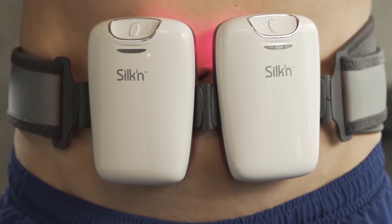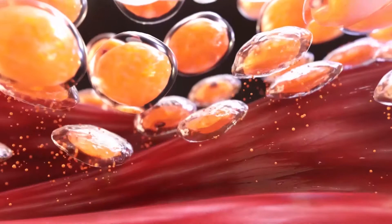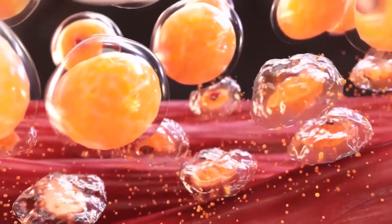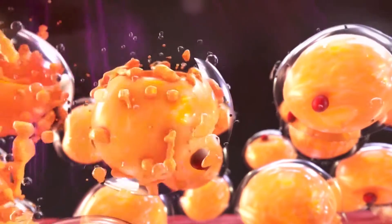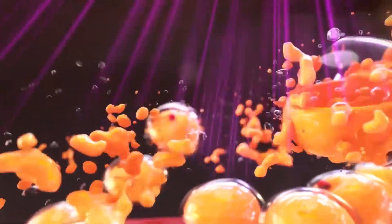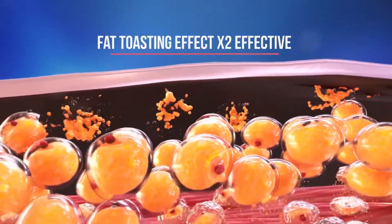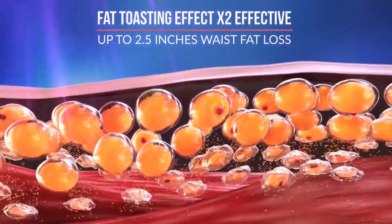Targeted electromagnetic pulses affect more than just muscle volume and tone. The frequency and intensity of these pulses are also calibrated to trigger direct and immediate consumption of fat from below the fat layer. While all this is happening below, Silken LiPo Pro's optical light beams perforate the fat cells from above the fat layer. The combination of optical light beams and electromagnetic pulses creates the fat toasting effect, giving you twice the fat burning effectiveness and up to two and a half inches of waist fat loss after nine weeks.